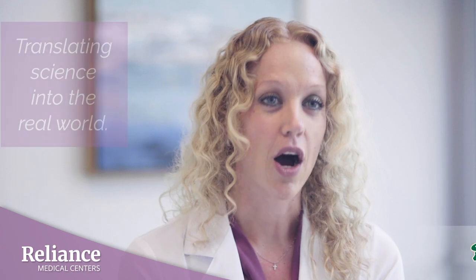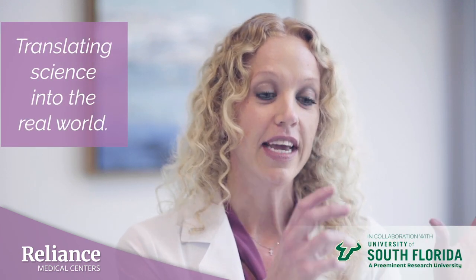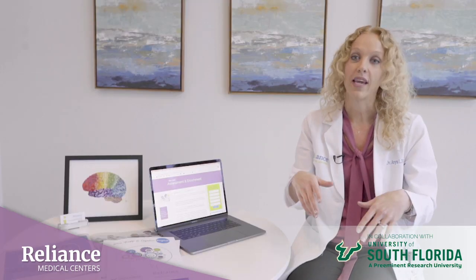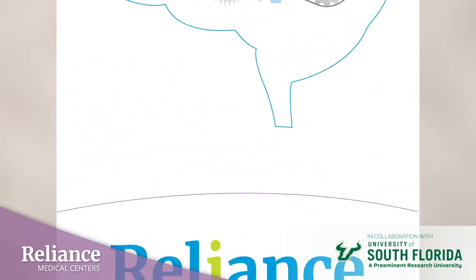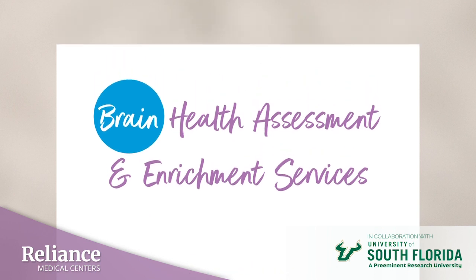What we are striving to do at Reliance Medical Centers is revolutionary because we are translating what we know from the scientific literature to the real world. One of the ways we're doing this is we have started a brain health and cognition program that is comprised of a brain health assessment and also comprehensive cognitive evaluation in conjunction with primary care and wellness counseling.